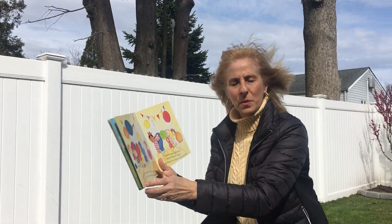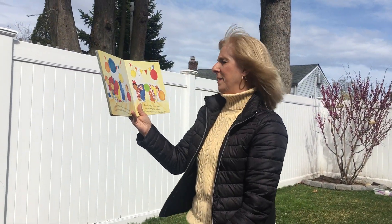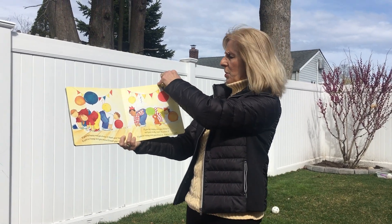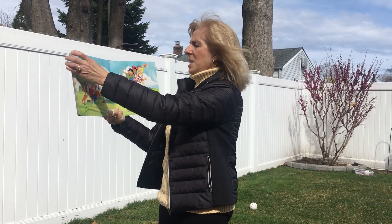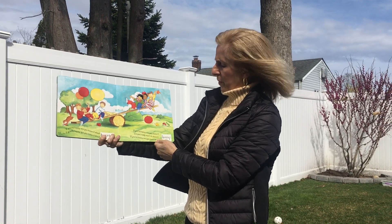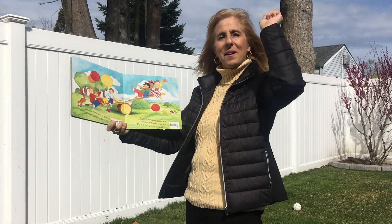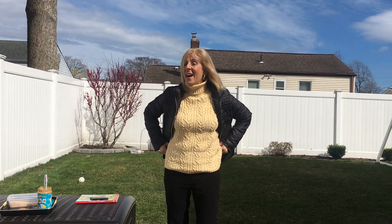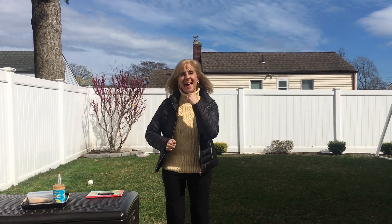If you're happy and you know it, touch your toes. Touch your toes, everyone — come on. If you're happy and you know it, touch your toes. If you're happy and you know it and you really want to show it, if you're happy and you know it, touch your toes. If you're happy and you know it, shout hooray! Hooray! If you're happy and you know it, shout hooray. If you're happy and you know it and you really want to show it, if you're happy and you know it, shout hooray! Let's hope the music comes on now so that we can sing it — second time it'll be even better with the music. Is everybody happy? I know you are. Let's put a smile on our faces and sing a song together.